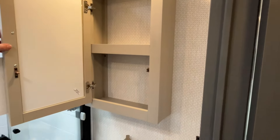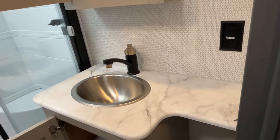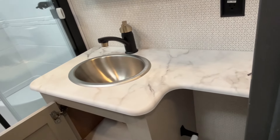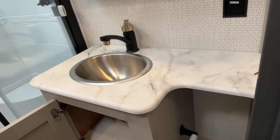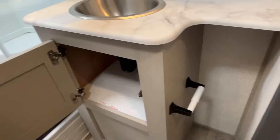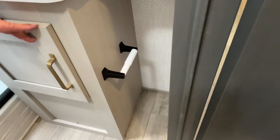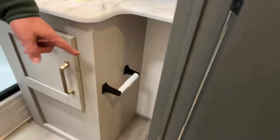Right over here is a medicine cabinet with a mirror. They've upgraded the faucet — it's a two-tone faucet, which is pretty cool. There's a nice counter area with good room for face soaps, toothbrushes, contact lenses, and all that good stuff. Storage below it, your tissue paper holder is already in place, and there's a perfect slot right there for a little waste basket.